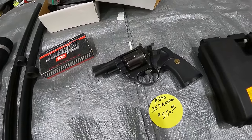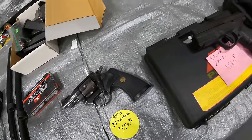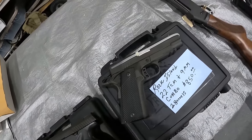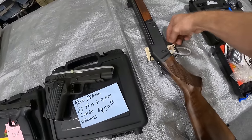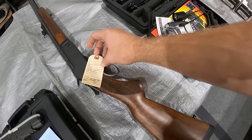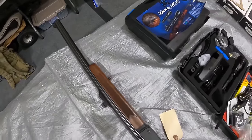We've got an Astro 357 Magnum, $550, a Steyr 9mm with two mags, $560, a Rock Island TCM and 9mm combo, $850. We've got a single shot Henry, 12 gauge, rifled, $400, not too bad.